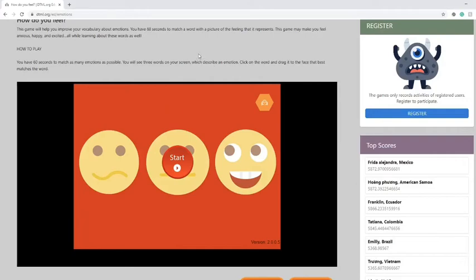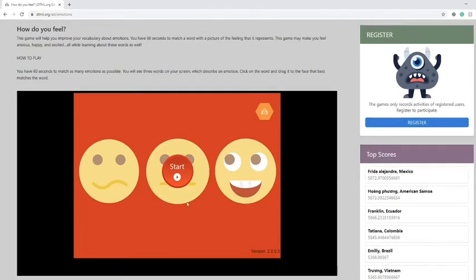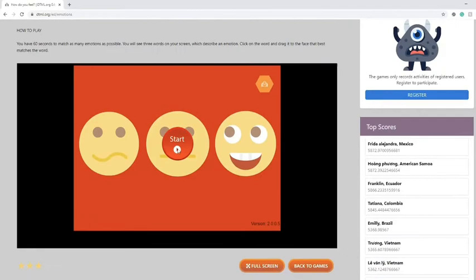This game will help improve your vocabulary and vocabulary of emotions. You have 60 seconds to match your word with a picture that represents the emotion. Remember to sign in to keep your score.